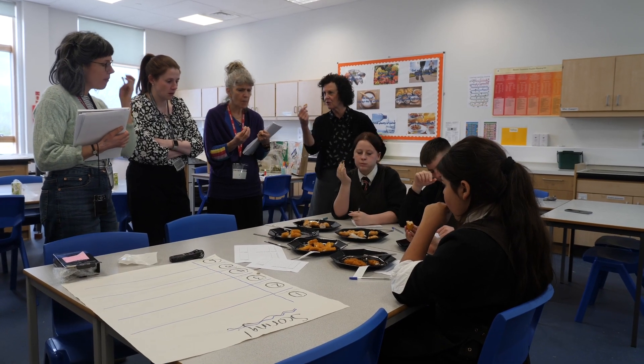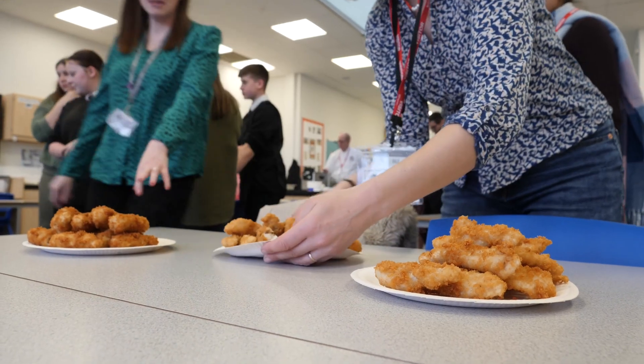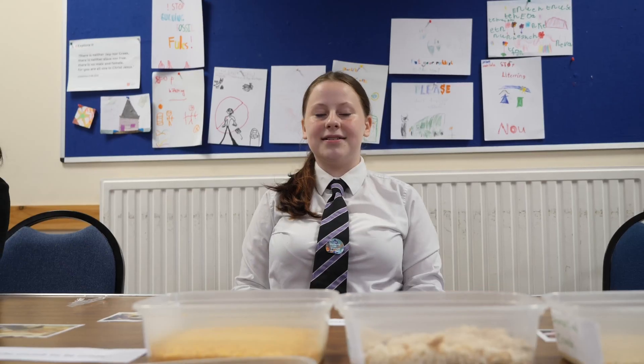The last session we had parents, teachers, friends, siblings at the same time and did their taste test as well.